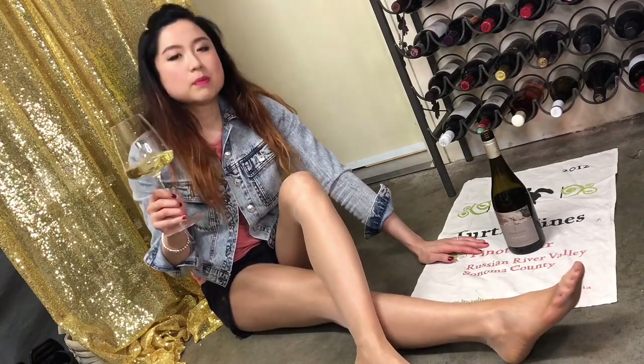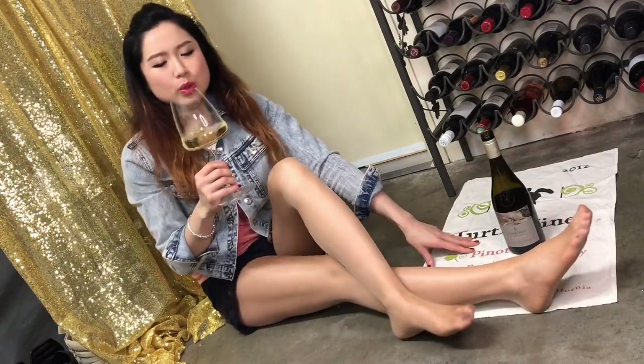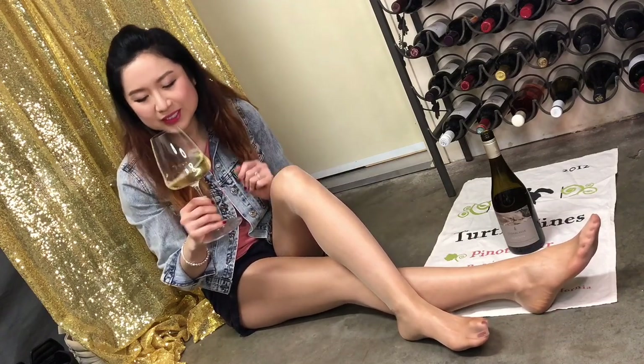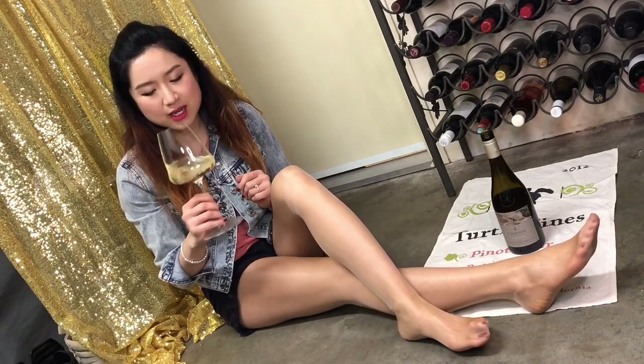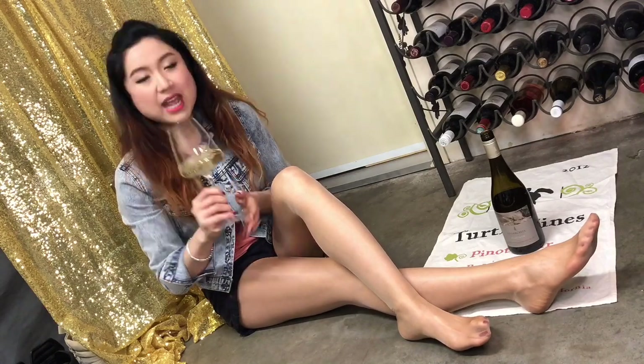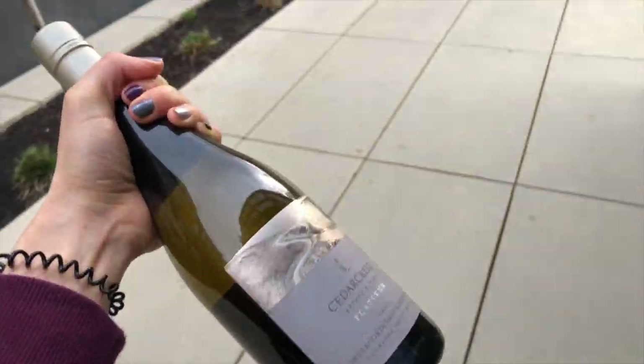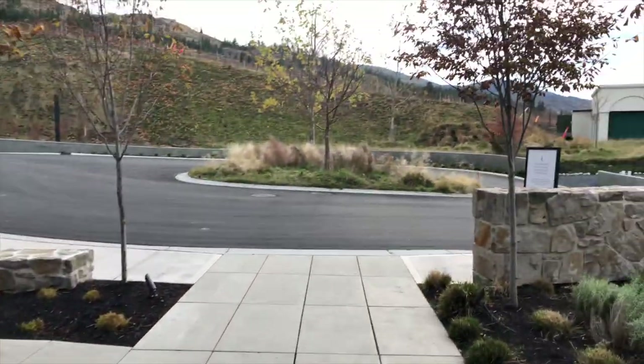Alright, let's see — Sauvignon Blanc. Oh, it smells quite sour, very citrus! Which is typical for a Sauvignon Blanc, so I'm expecting that. I actually tried this at the winery — I asked for a few white wines and picked this one at the end. Alright, let's give it a try. Cheers!